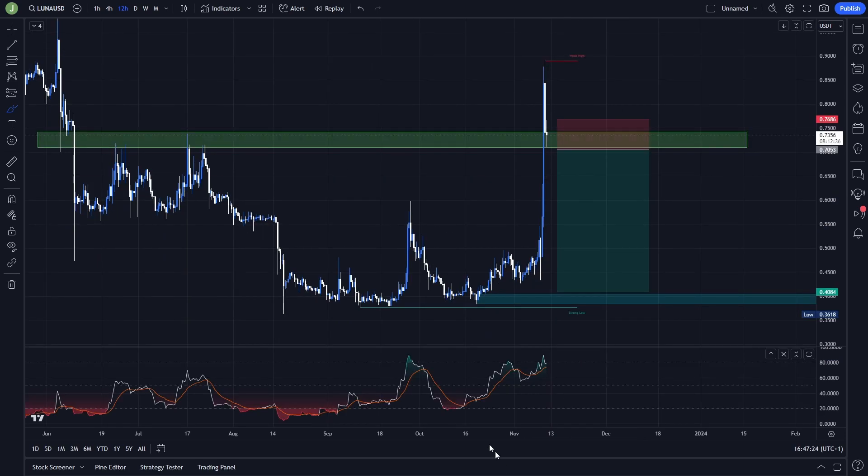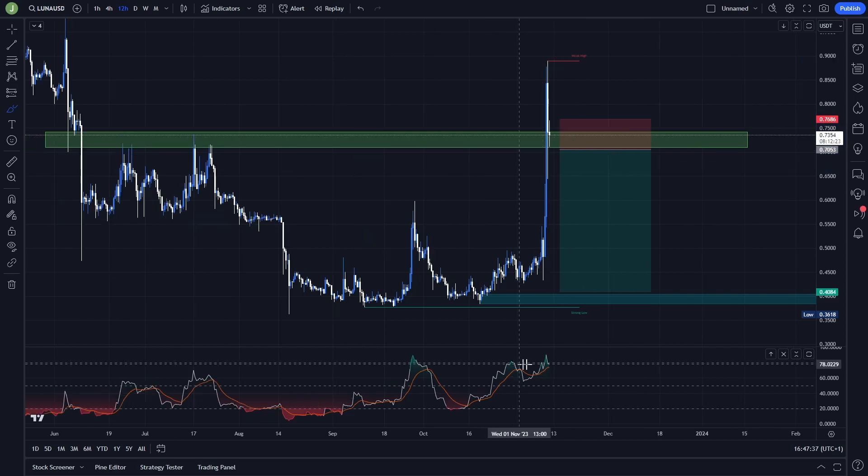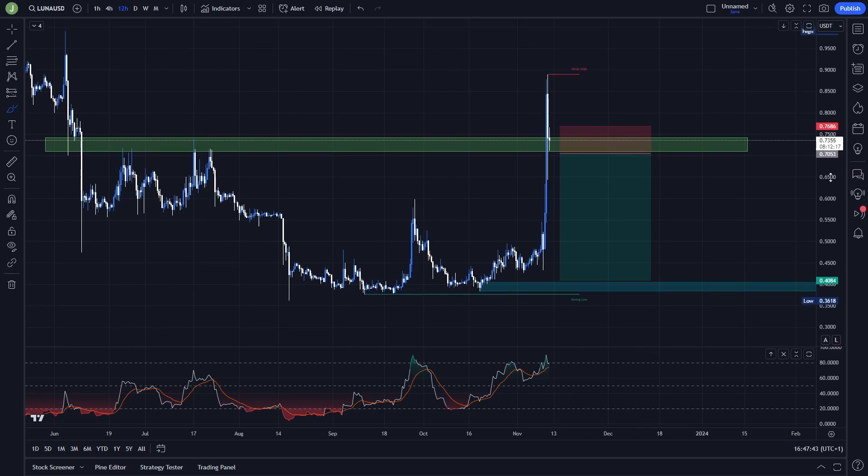Also, the RSI indicator is currently pretty overbought. If I want to open a long position I want the RSI to be at least around level 60. But if there is a resistance confirmation and the RSI is still around level 79, then there is again a good probability and a good opportunity for opening a short trade.